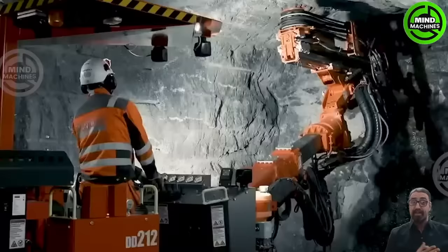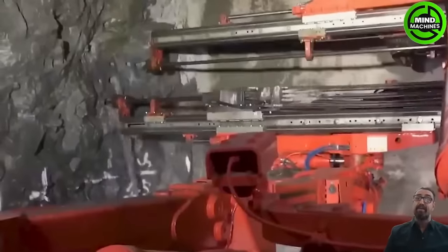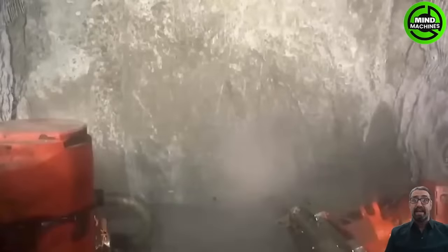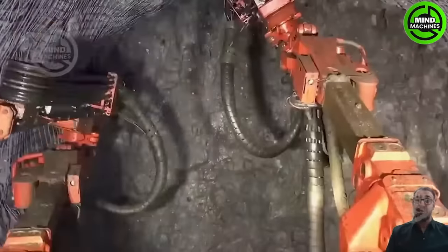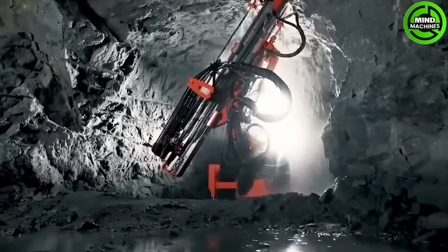The Sandvik DD212 is a robust, compact and versatile electric hydraulic single boom jumbo for tunneling and mining operations. The manufacturer has focused on enhancing drilling productivity and extending the tunneling distance.